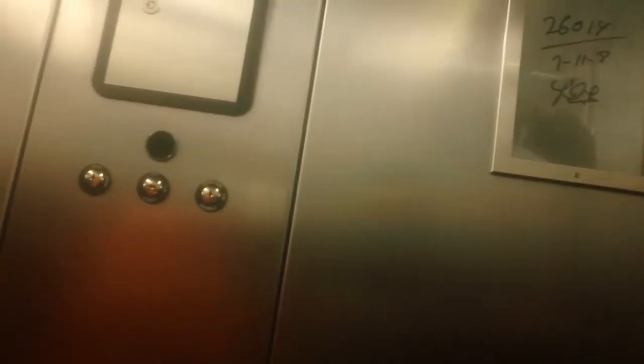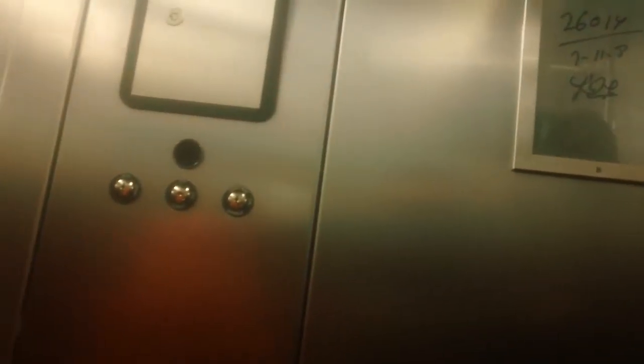What year is this one? Installed in 2008. So I wonder if this is the elevator number and installed July 11, 2008. Cool. Because the inspection sticker is gone.